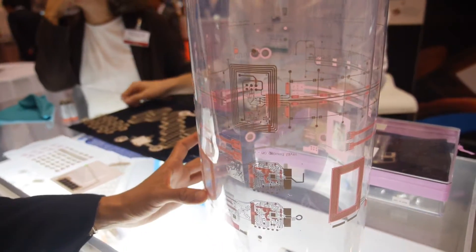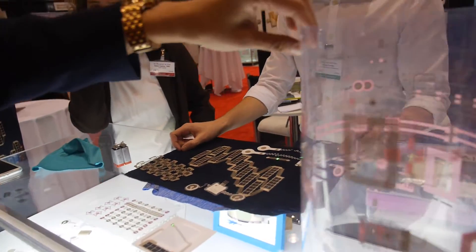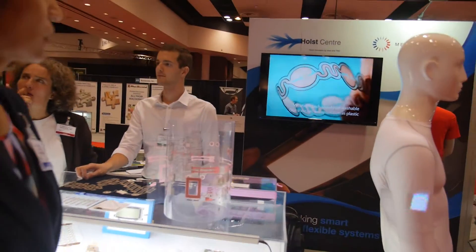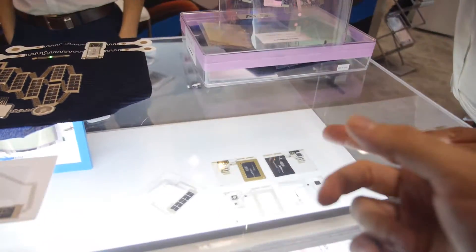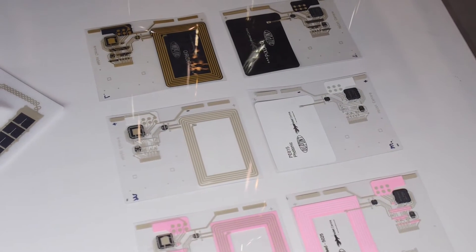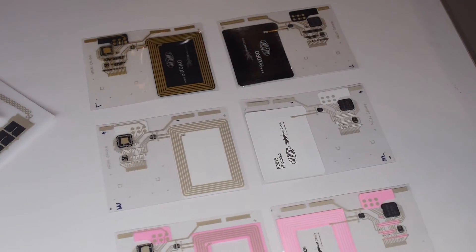The Holst Center works on printed electronics. It's an example of a roll-to-roll technology. Meyer Burger is one of our partners for inkjet printers that we use, but we also use screen printing. Here are more examples — this is an NFC tag produced in different ways: roll-to-roll screen printed, sheet-to-sheet screen printed, and sheet-to-sheet integrated.